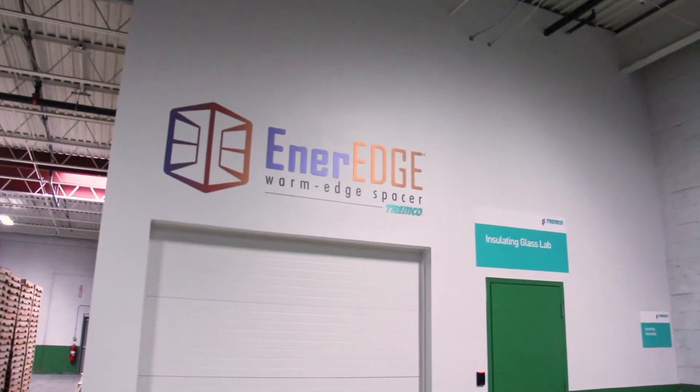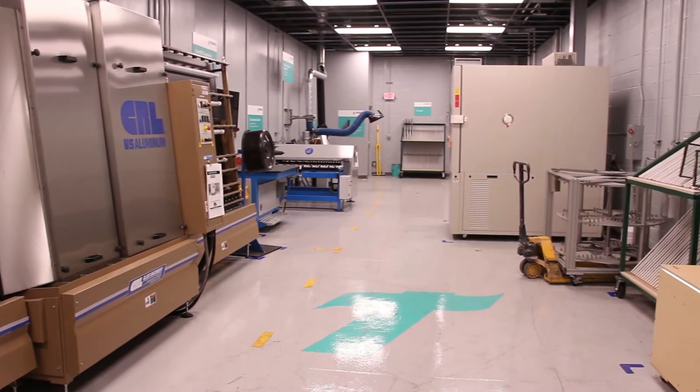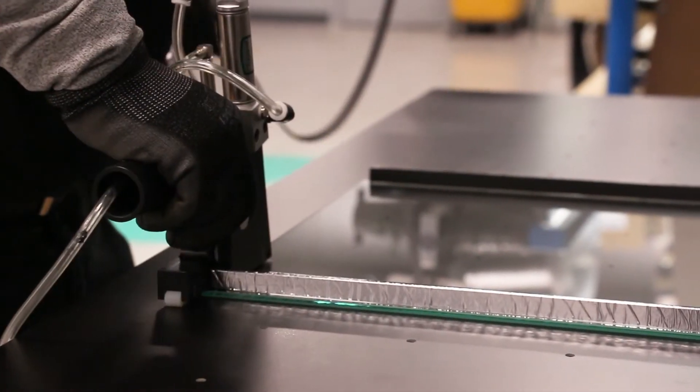At Tremco, we decided to put in a pilot plant or an insulating glass lab in order to provide better services to our customers. We can simulate the actual manufacture of insulating glass units in a pilot plant setting.